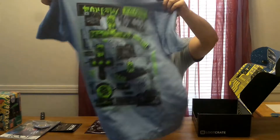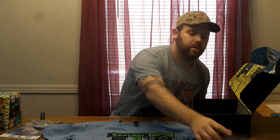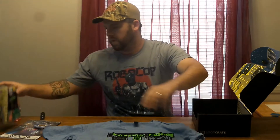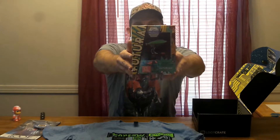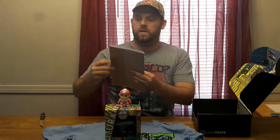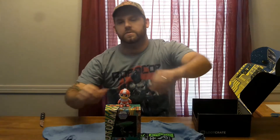Alright guys, this is the Country Gaming Network Loot Crate unboxing for the month of July. I'll quickly show you one more time — everything. There's the shirt, of course the booklet explaining everything, this is the replica decal, the Futurama ship, the little Mega Man, our pen and our comic. This is Country Gaming Network — like, share, subscribe, we'll see you next time.